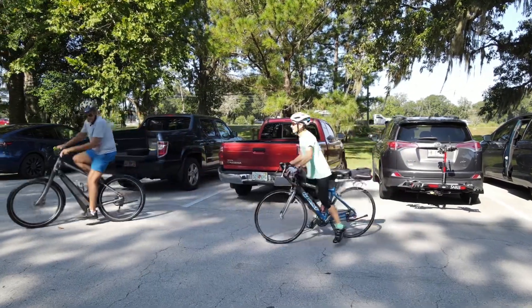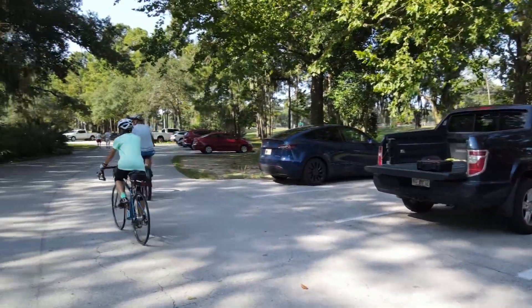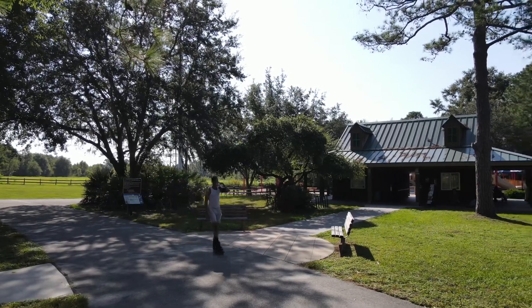A family-friendly park, the Baseline Road Trailhead features paved roads that are just wonderful for cycling, rollerblading, or a walk among the trees.